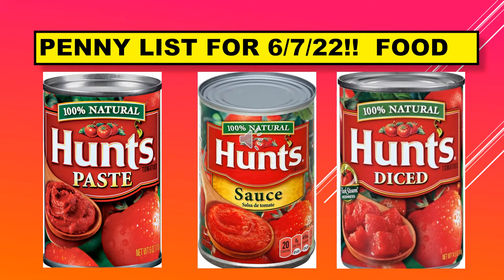These are the visuals for the food items. We have the 100% natural Hunt's tomato paste, the 100% natural Hunt's tomato sauce, and the 100% natural Hunt's diced tomatoes.